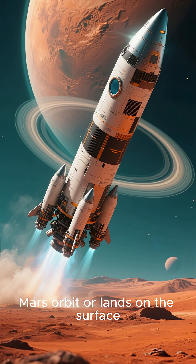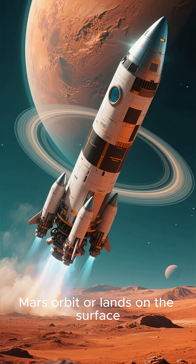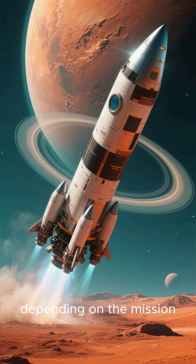Finally, it either enters Mars' orbit or lands on the surface, depending on the mission.